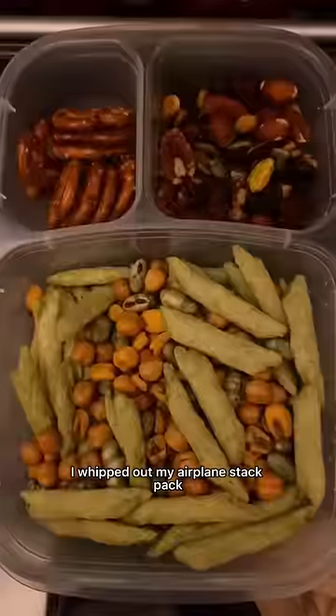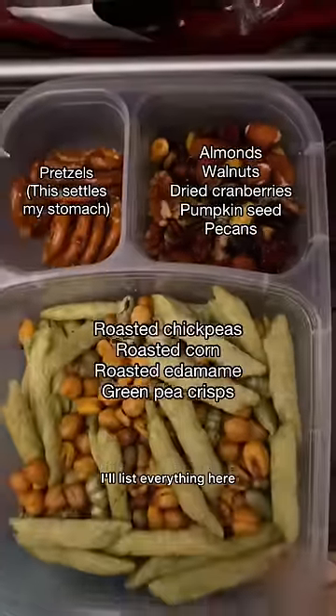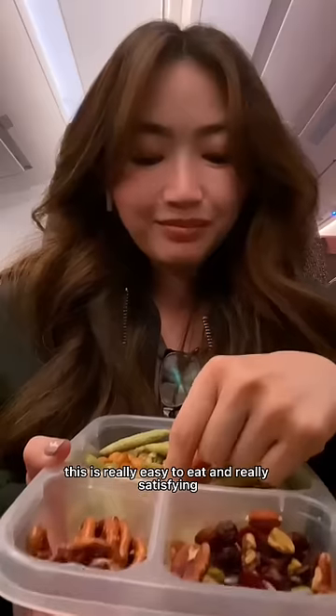After a few hours, I whipped out my airplane snack pack, which is made of shelf-stable high-protein high-fiber snacks — I'll list everything here. This is really easy to eat and really satisfying.